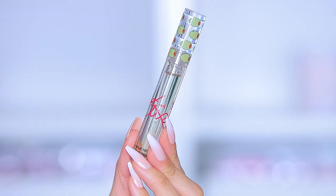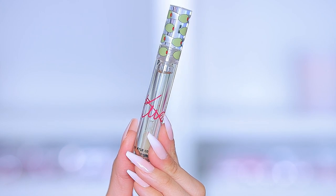Then we have the lip serum — the packaging is so cute, it's see-through with olives and her signature. It smells really sweet.